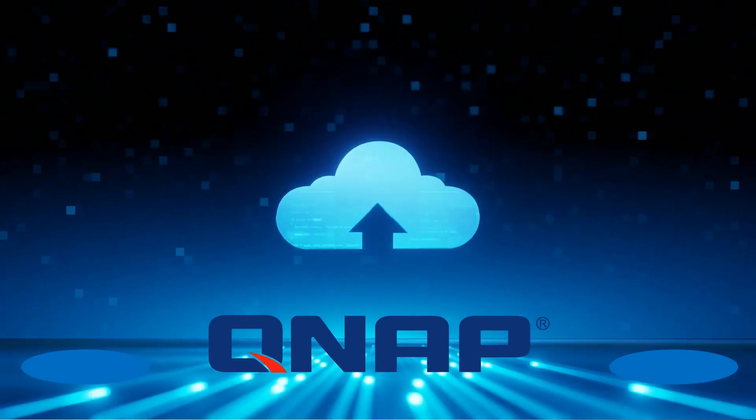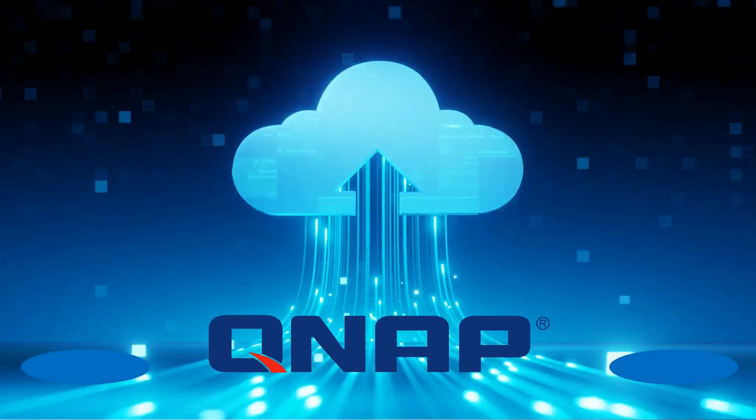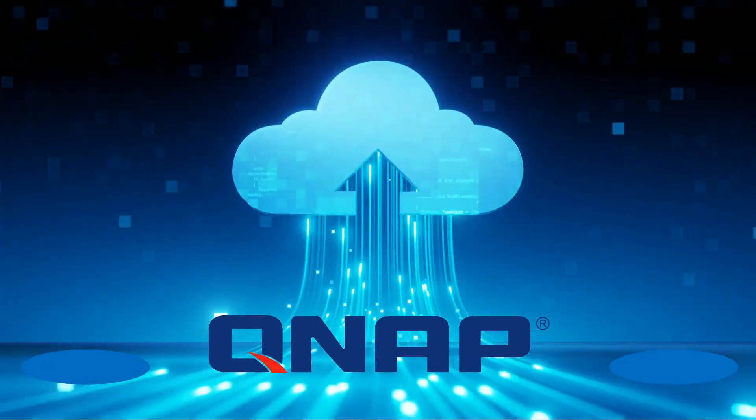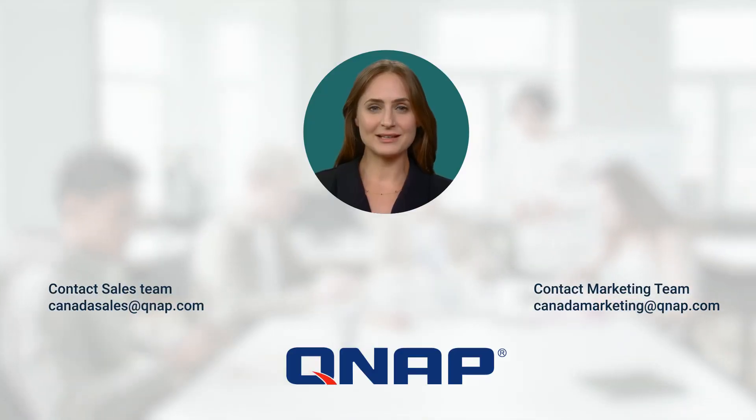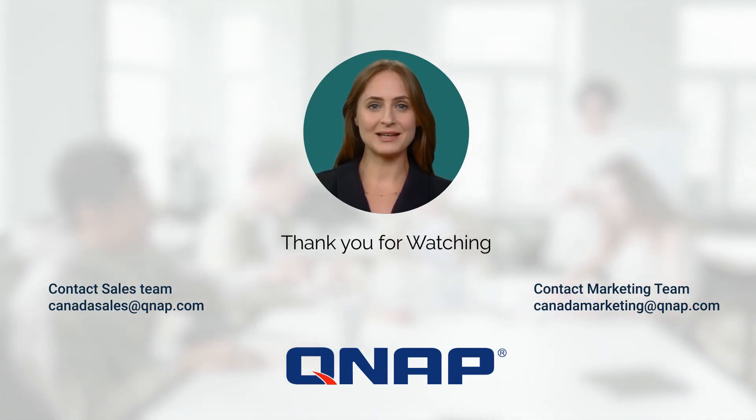Join over 1.2 million users who trust hybrid backup sync — a proven solution for ensuring data safety and reliability. Discover QNAP HBS3, the smarter, safer way to protect your data. Contact us today.